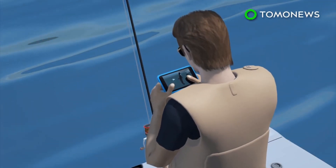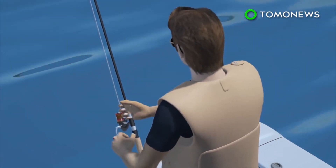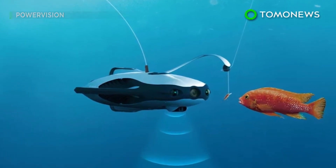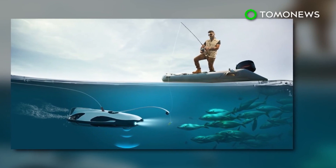Users can watch the footage captured by the drone via their cell phones, which allows them to better determine when to reel in the fish. Some argue that it's not fishing if you can actually see underwater, but pre-orders for the drone will begin in February, and sales of the device will probably better reflect how many people find the technology appealing.